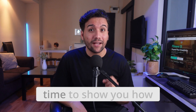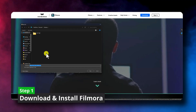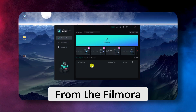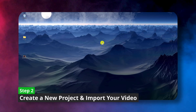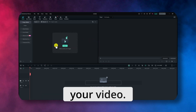Alright guys, it's time to show you how to use AI enhancement and AI denoise on your videos in Filmora. Head over to the official Filmora website and download the latest version. Once the download is complete, install Filmora and launch it. From the Filmora starting interface, click on New Project to get started. You can also choose from various aspect ratios before beginning this new project.